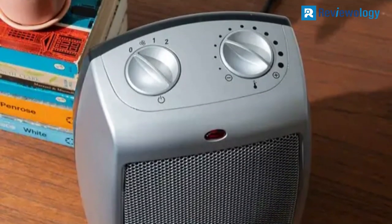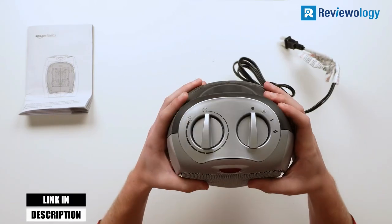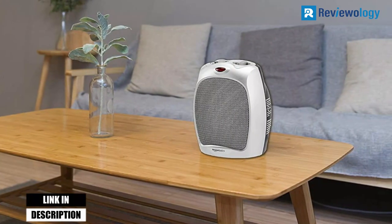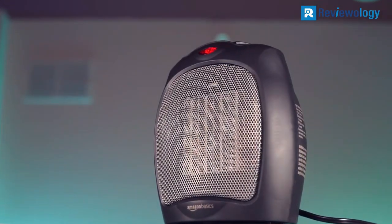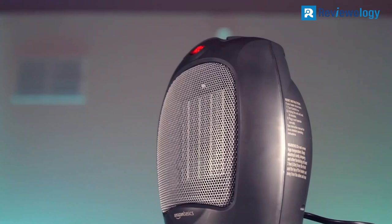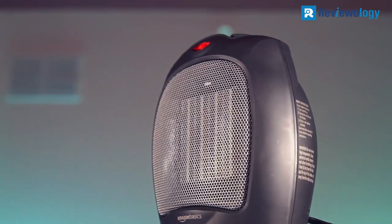It is TUV-certified and features a carrying handle for easy transport. Not for use in bathrooms, laundry areas, or other high-humidity rooms. Available in black or silver, it is backed by an Amazon Basics limited one-year warranty. If you'd like a copy of the manufacturer's warranty, you can contact the manufacturer directly or visit their website.